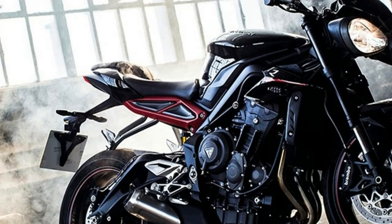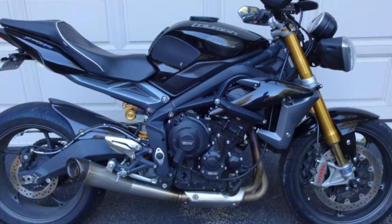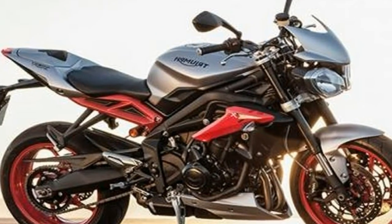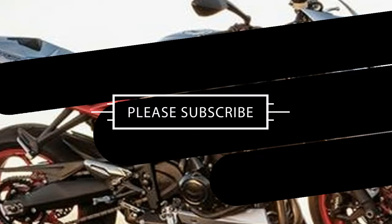Then there's the way the 2kg lighter Triumph floats from corner to corner with the smallest input from the rider and the lightness of the steering, which makes every bike you've ever ridden before seem like it had flat tires. With its low pegs, wide bars and luxuriously padded...